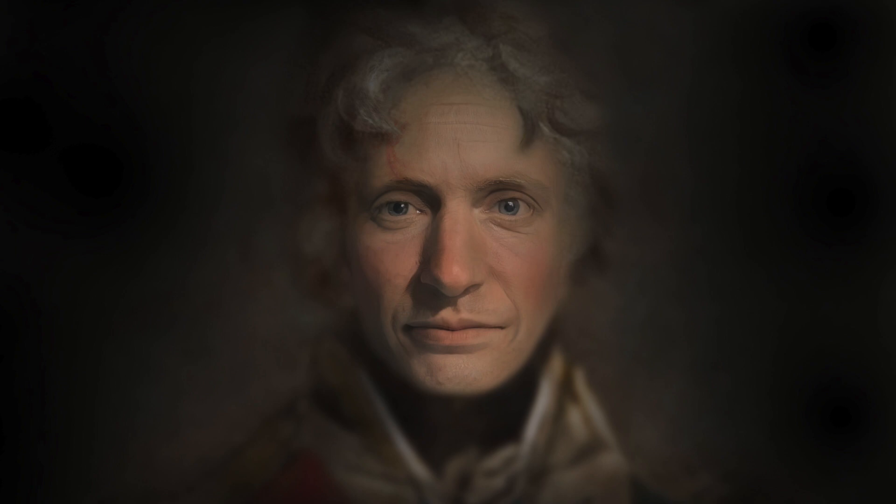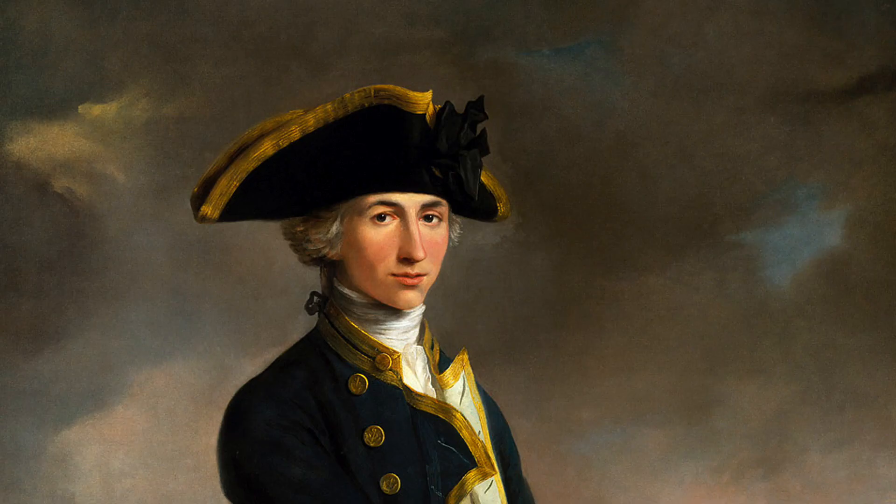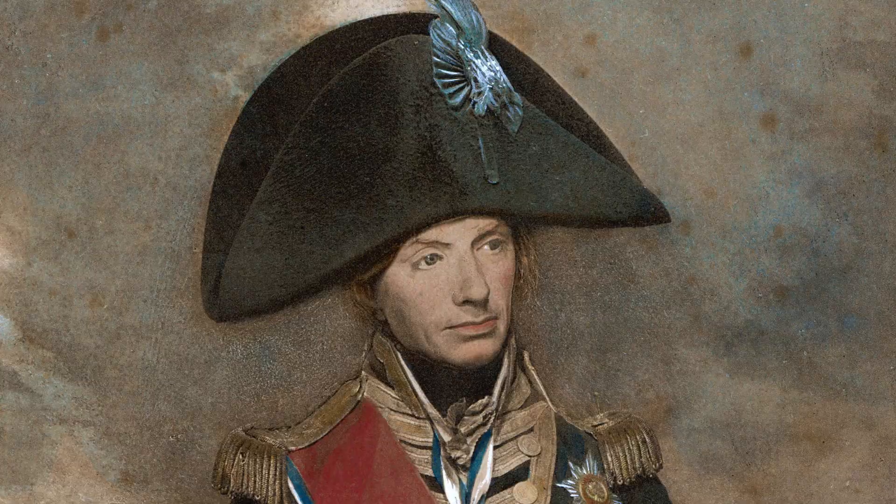So to turn Steve into Vice Admiral Horatio Nelson, 1st Viscount Nelson, 1st Duke of Bronte, I needed to make a few changes. The first of which were to the shape of his mouth and the tone of his skin. Nelson was shown in the majority of his portraits with a slightly more upturned mouth than Steve's, with a little more of a cupid's bow and more pronounced lines around the mouth, while a lifetime working in the elements on board ship had left him with a somewhat ruddy complexion.